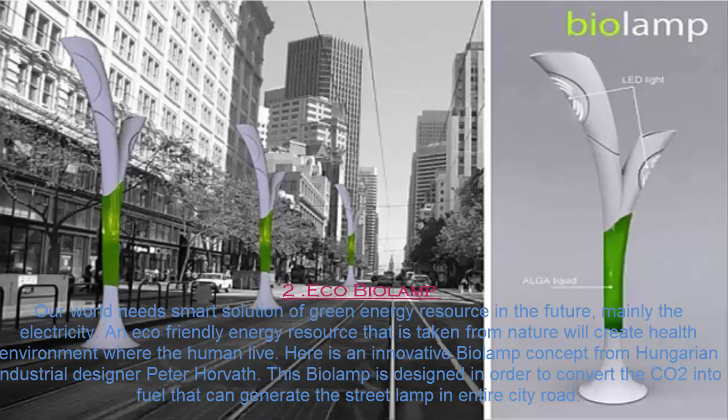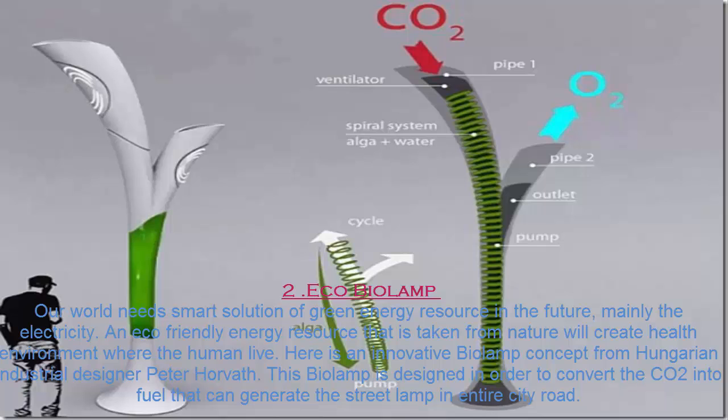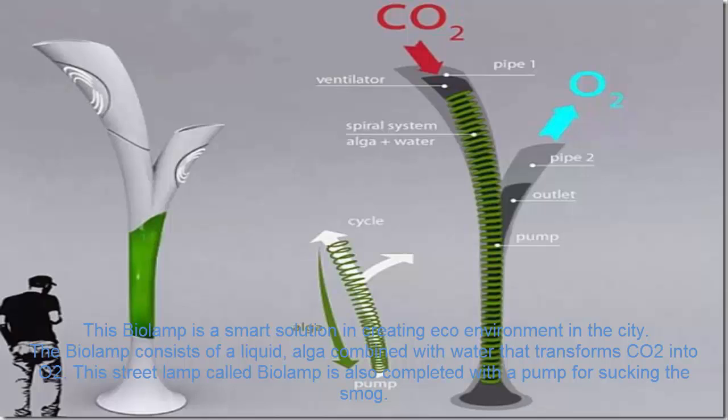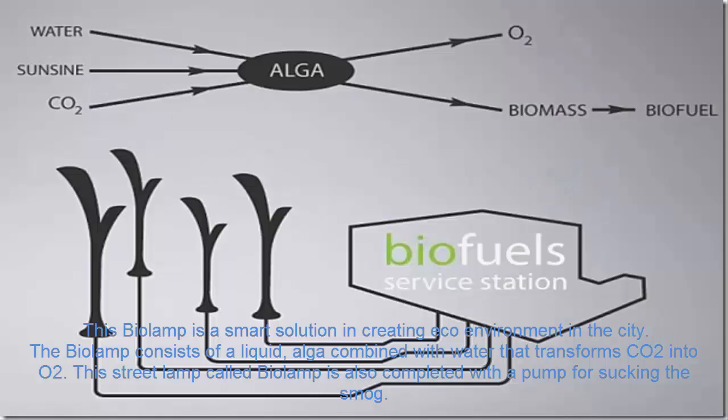Number 2. Eco Biolamp. Our world needs smart solutions for green energy resources in the future, mainly electricity. An eco-friendly energy resource taken from nature will create a healthy environment where humans live. Here is an innovative Biolamp concept from Hungarian industrial designer Peter Horvath. This Biolamp is designed to convert CO2 into fuel that can generate street lamps across an entire city. The Biolamp consists of a liquid algae combined with water that transforms CO2 into O2.